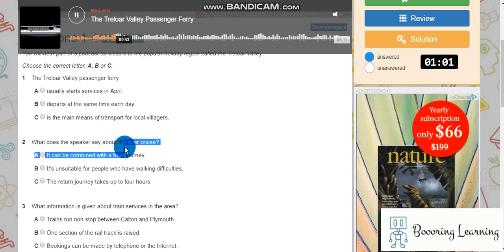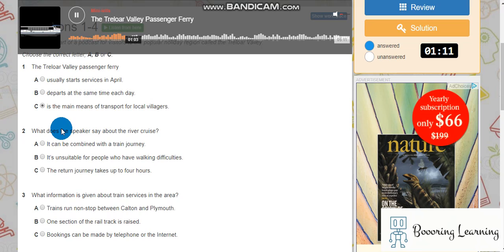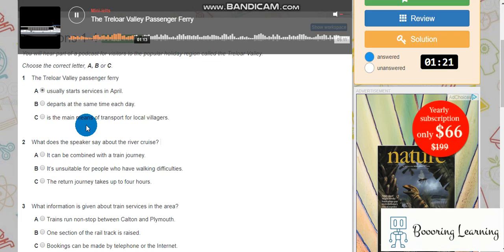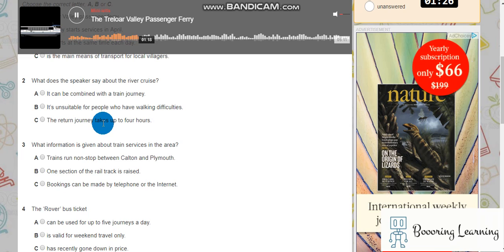The river estuary is tidal, and so the ferry timetable differs from day to day, according to the times and height of the tide. The ferry is also seasonal, normally running between April and September, depending on the weather. A timetable for the whole year can be downloaded from the internet by visiting www.treloorferry.co.uk.